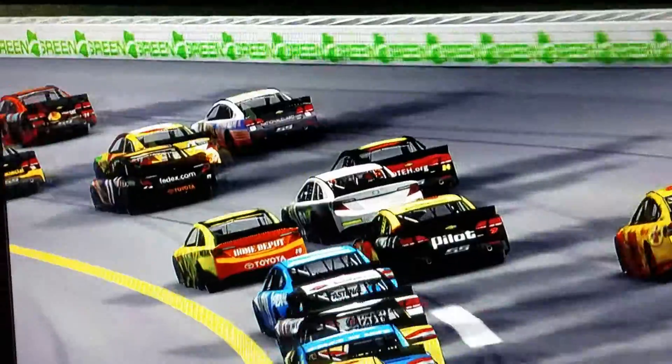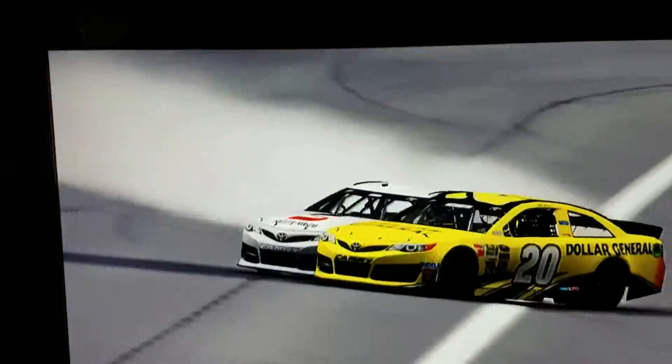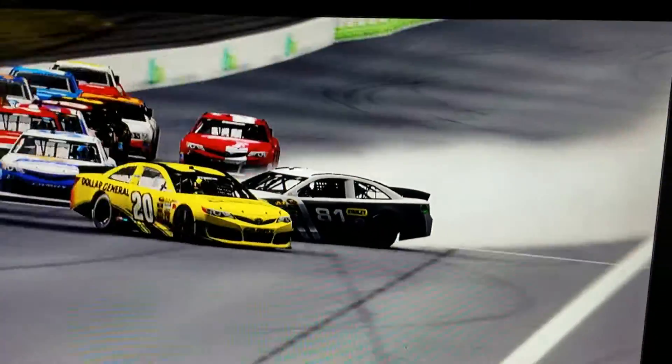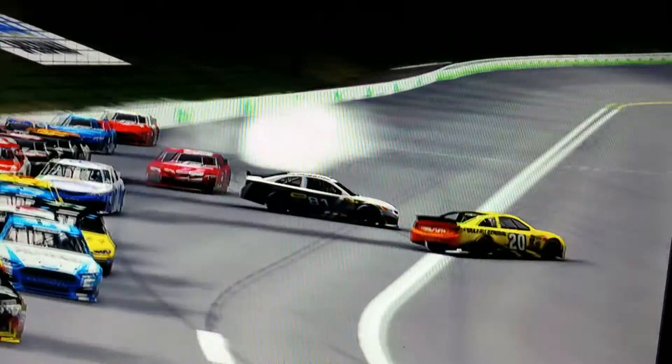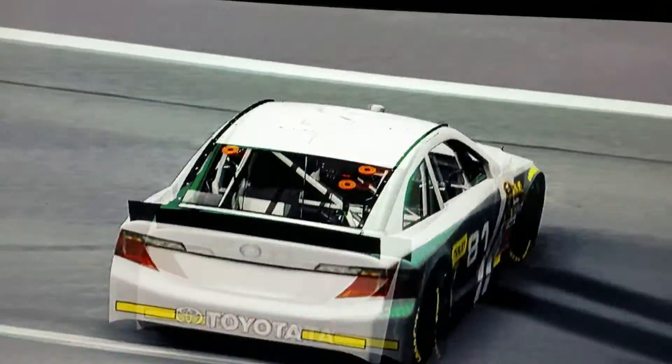The 81 gets a starting position of 12th, and as he and Matt Kenseth get together, we have a caution on the first lap, folks. Looks like the 81 is having another bad day.